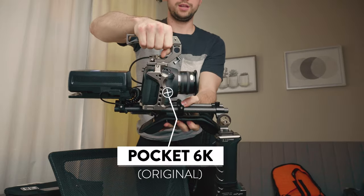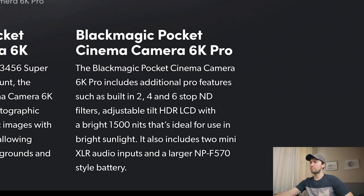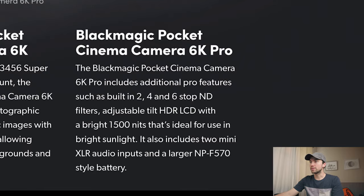This one that I just got, and they now have the 6K Pro. It looks like it has the same sensor as the 6K original. The 6K Pro includes additional pro features such as two, four, and six stop ND filters — internal ND filters, adjustable. This is what everybody wants in a cinema camera. That literally right there is probably why I'm gonna buy it, because a two-stop, four-stop, six-stop ND is at least three hundred dollars if you're getting pretty good quality ND filters. That is a no-brainer.